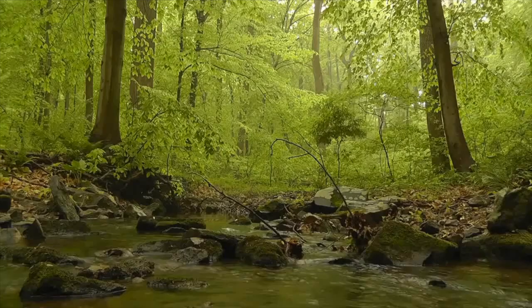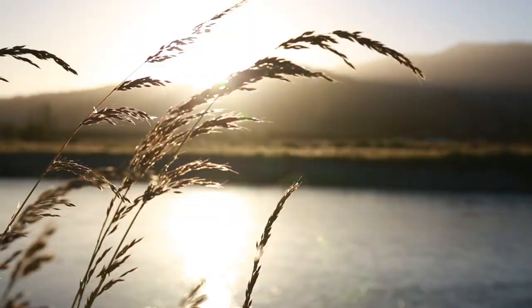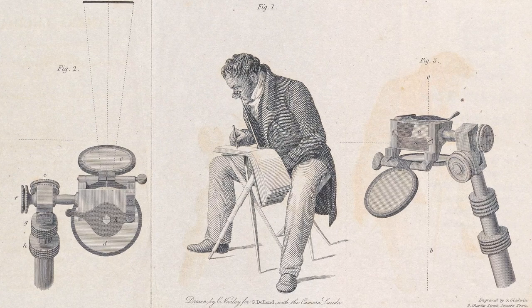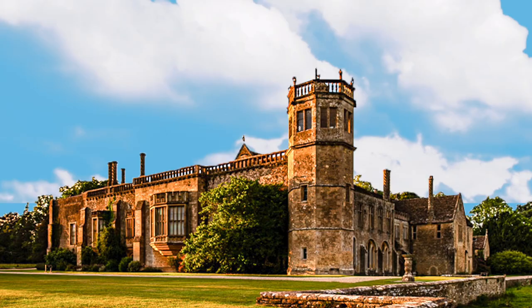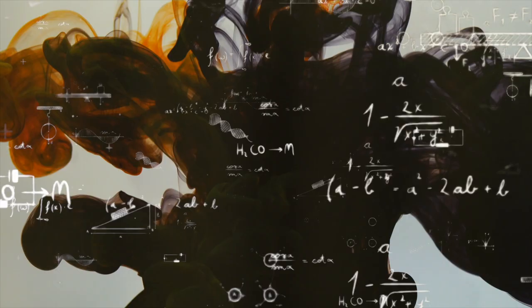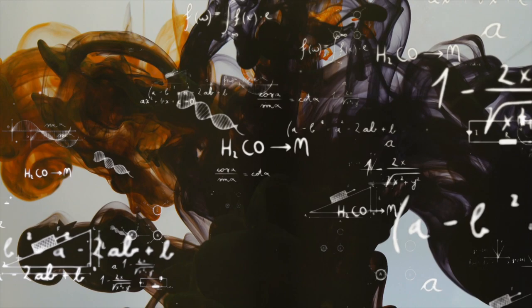He was fascinated by the representation of reality, but could not articulate himself through drawing. Previously, he had tried to depict landscapes with the help of a light chamber. In the 1830s at Lacock Abbey, frustrated with his poor skills as a draftsman, Talbot turned to science and began his early experiments to create and fix accurate images through chemicals.